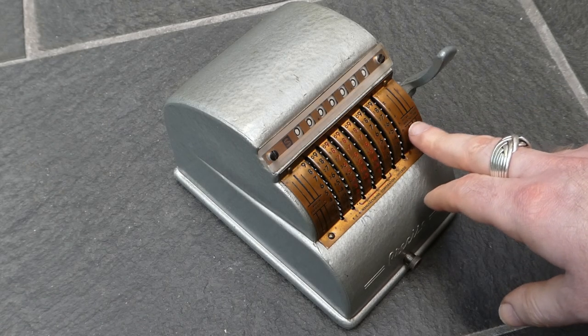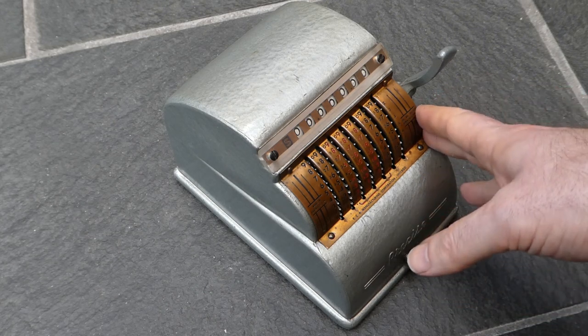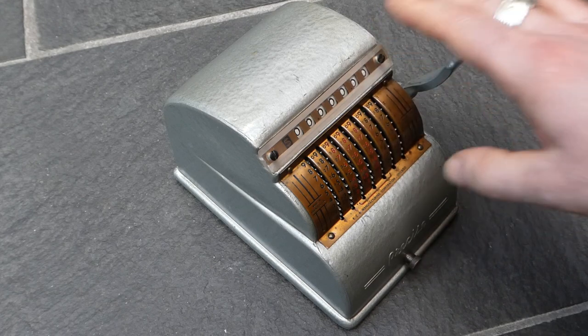But during the war, the Precise Developments Company mostly made things for the war effort. This patent was filed in 1941 and 1942, but it wasn't granted until 1946, and that is when this adding machine was first made.